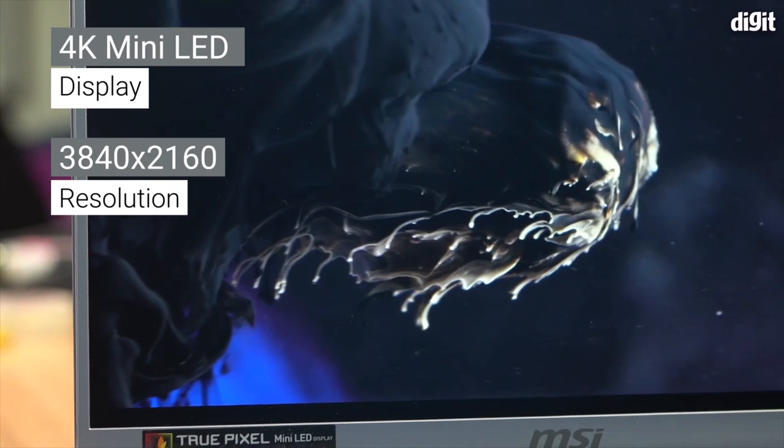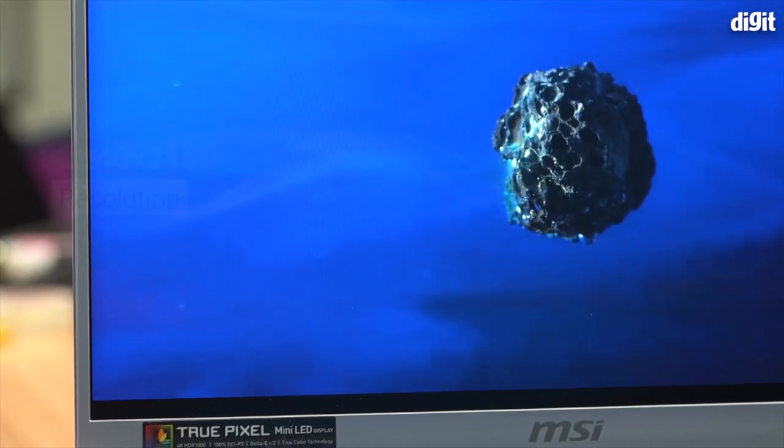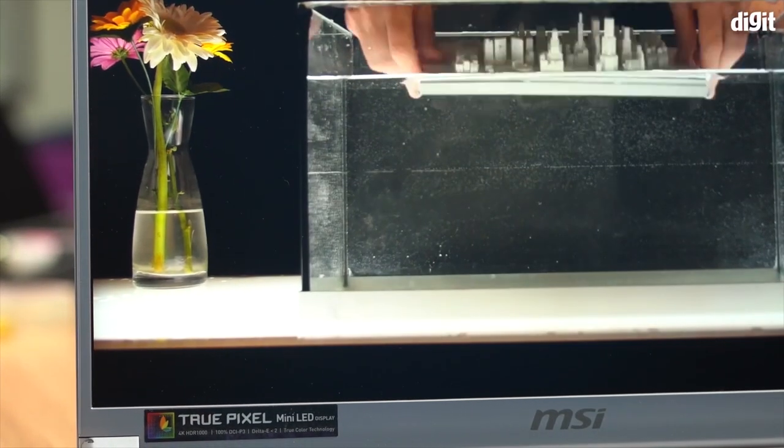Mini LED is something very unique to this particular laptop — it's the first one to have this panel. There are multiple advantages and a few disadvantages to having it, which we'll go over in the display section.